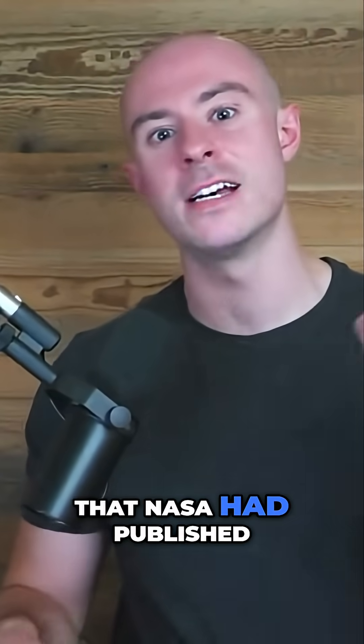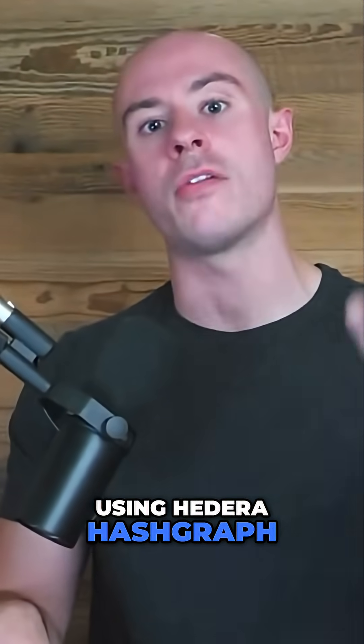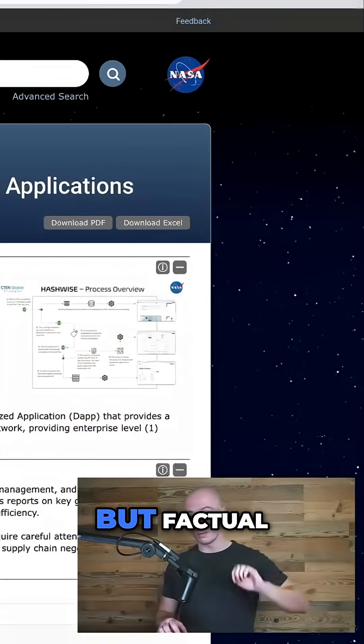What if I told you that NASA had published a report on using Hedera Hashgraph for aerospace applications? This is indeed not made up, not fabricated, but factual.